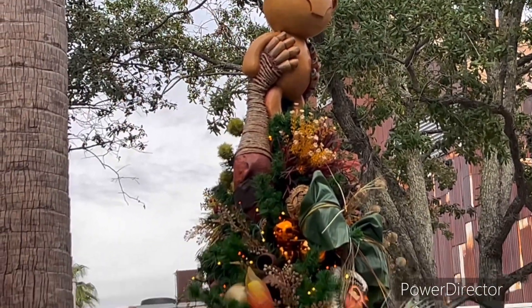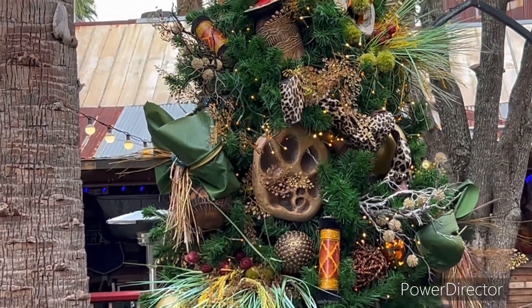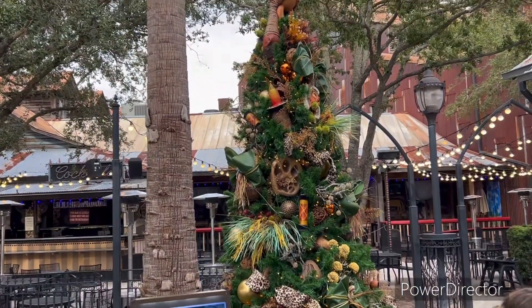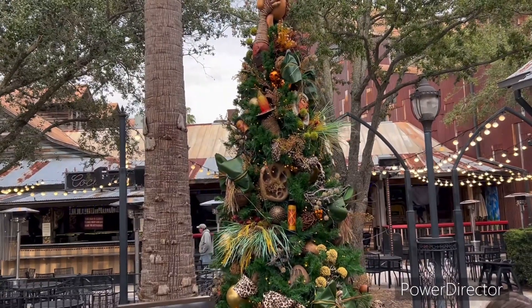And there's a little pond right there at the base. So much decoration is put into this tree — it's so cool. I love this tree, it's really cool.